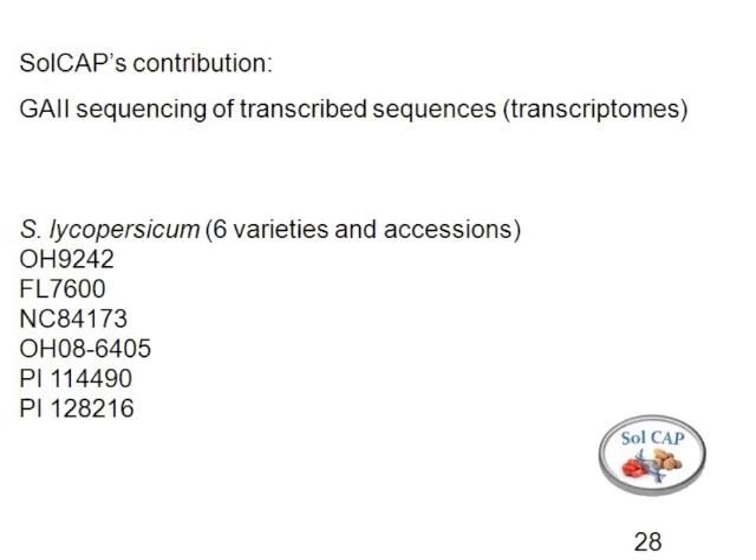The next three varieties — Florida 7600, NC84173, and 6405 — all represent fresh market genetic backgrounds. There are now a number of resources available for the fresh market lineages.